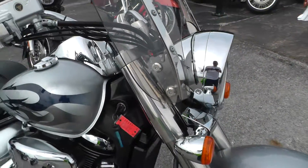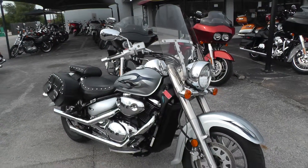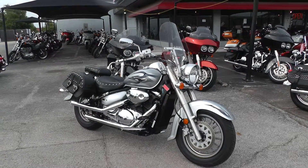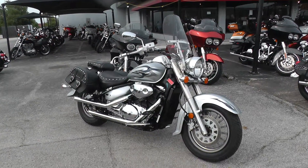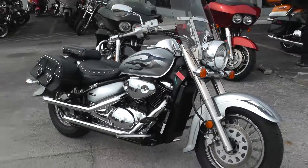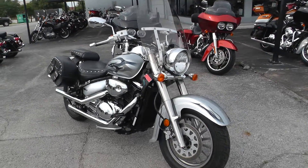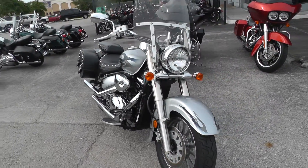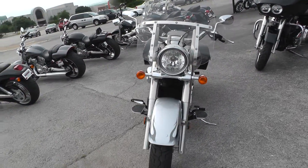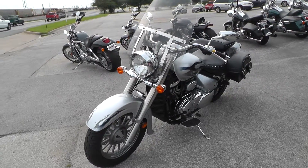If you'd like to know more about it, call our sales team at 817-985-8888 — they can tell you all about this baby. The 2008 qualifies for some excellent financing and extended warranties too. You can see our complete inventory online at texasbestusedmotorcycles.com.